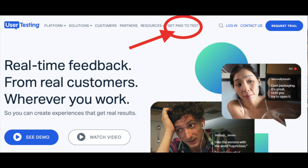The next one is UserTesting.com. On the top menu on the right there is an option 'Get Paid to Test' — click on that. Your work will be to test software, websites, apps, and chatbots. All you need to do is register and take the qualifying test.